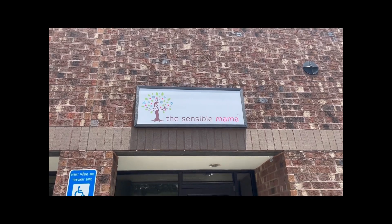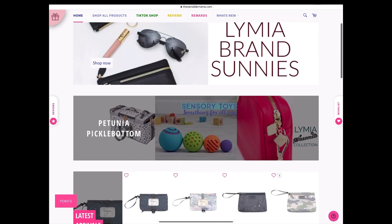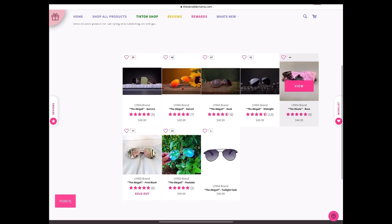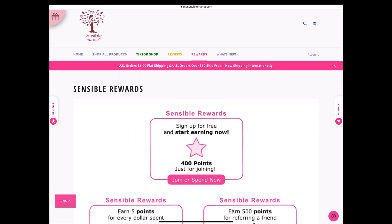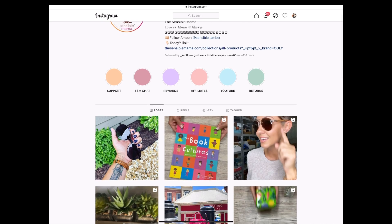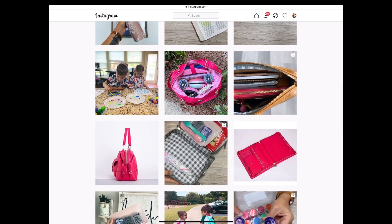Before we get started, a quick word from our sponsor, which is my business, TheSensibleMama.com. The Sensible Mama is an online baby boutique for babies, toddlers, big kids, and moms. Our warehouse is located in Atlanta, Georgia, and we are mama-owned and mama-operated. We are also the home of Limia Brand — a high-end line of diaper bags, sunglasses, and accessories designed by me with busy moms on the go in mind. Make sure you sign up for our Sensible Reward Program or apply for the affiliate program, and follow us on Instagram for all store news and product launches.